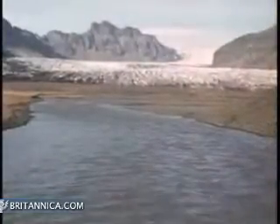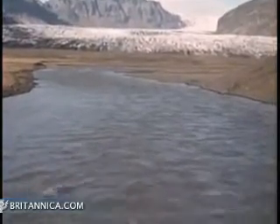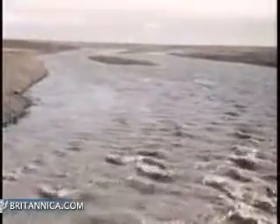Most of the Earth's fresh water is stored in glaciers near the North and South Poles. In warmer weather, some of the ice melts and the runoff returns fresh water to the ocean. Fresh water can also be found in lakes, streams, and water in the ground.